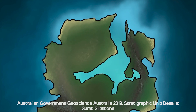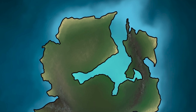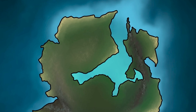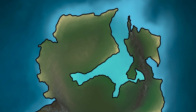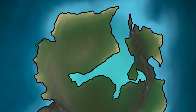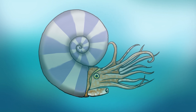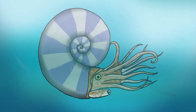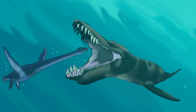This fourth inland sea was not as extensive as its predecessor, because the global sea levels were not as high this time round. This resulted in sedimentary rocks from this time being not as widespread and consequently fewer fossils being preserved. Only a few ammonites and bivalves have been discovered in Queensland.